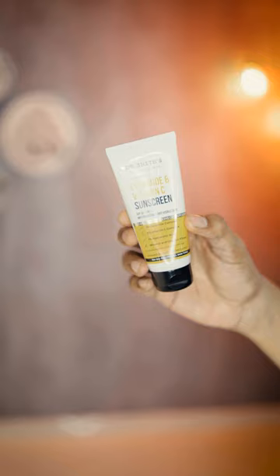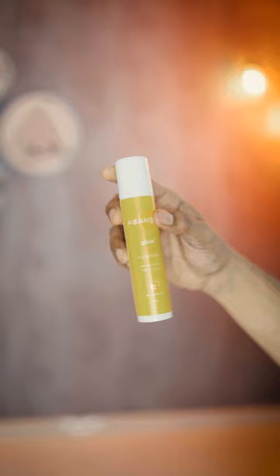It has SPF 50 with PA+++. Next one is Ecological Glow Plus Juve sunscreen — super hydrating with a Juve finish. It has SPF 50 and is suitable for all kinds of skin types.